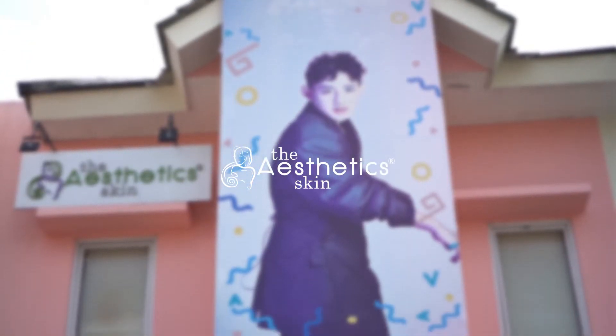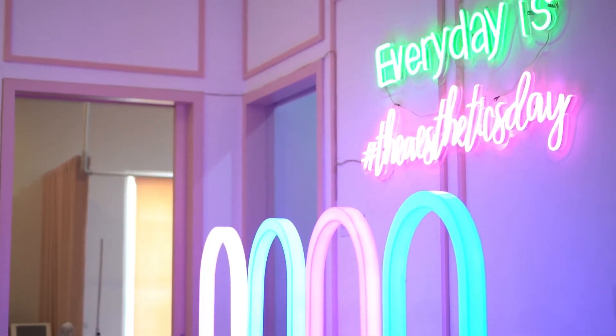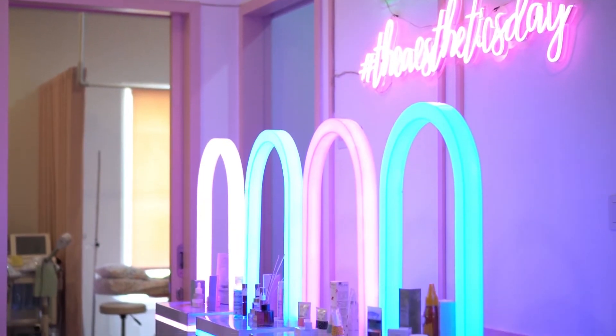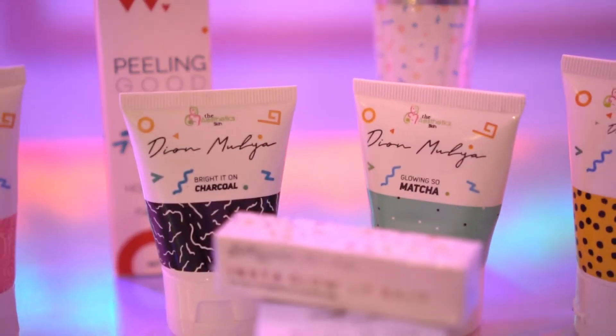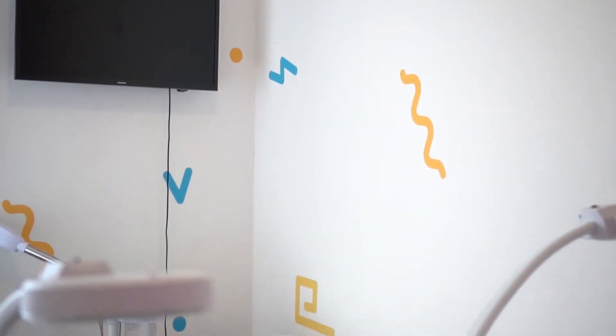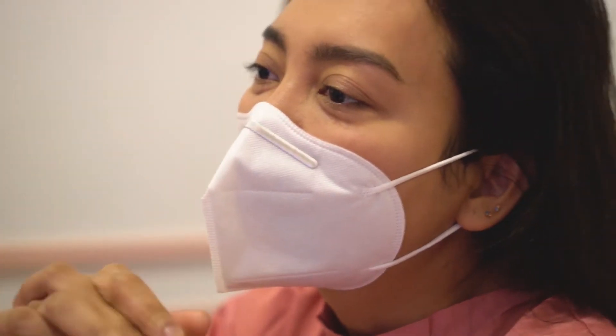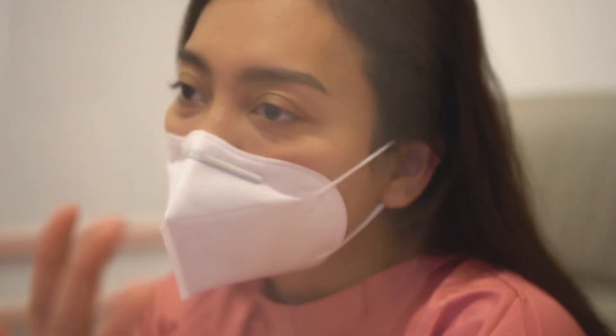Hi Beauties, welcome to Dr. Ina. Today we are going to talk about glass skin treatment that is already booming in The Aesthetic Skin Clinic.